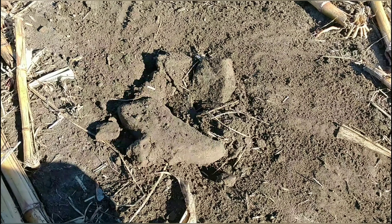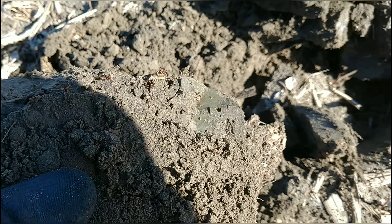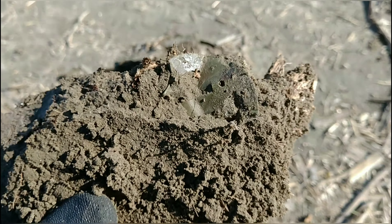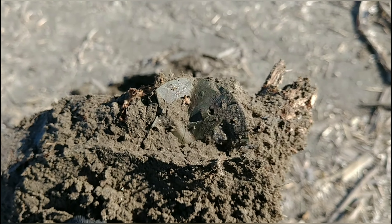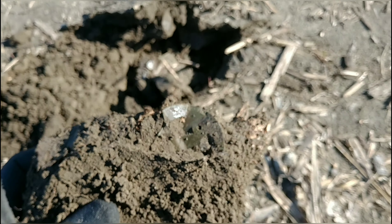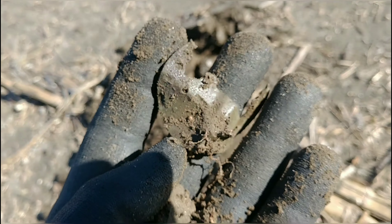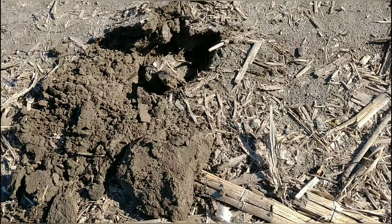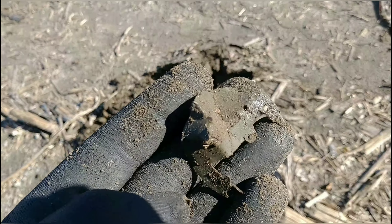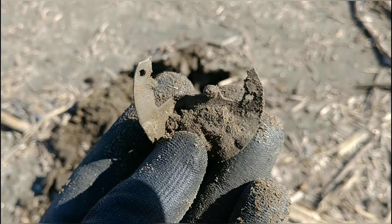Out of the partially frozen earth I just popped this out. I'm guessing that's part of an old pocket watch — I'm thinking that's exactly what that is, just the innards of an old pocket watch. I'll throw it in the pocket and keep on moving.